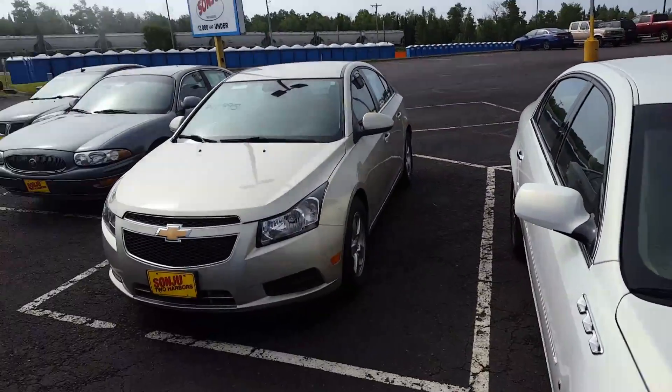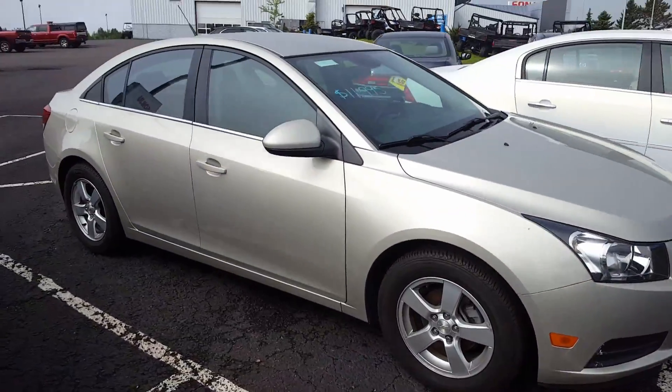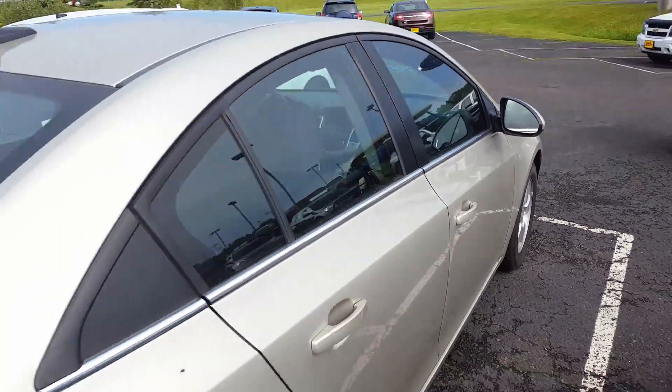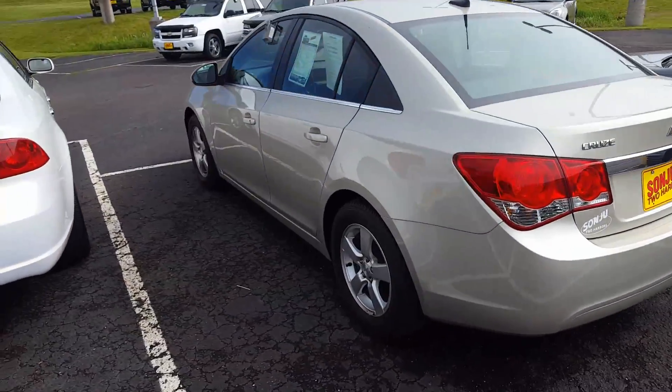Hey Alex, John here at Sonju. Here's the 2014 Cruze LT that you inquired about — just want to show it to you and let you know it is here and available. Good gas mileage, reliable, safe — that's no surprise why we sell so many of them.